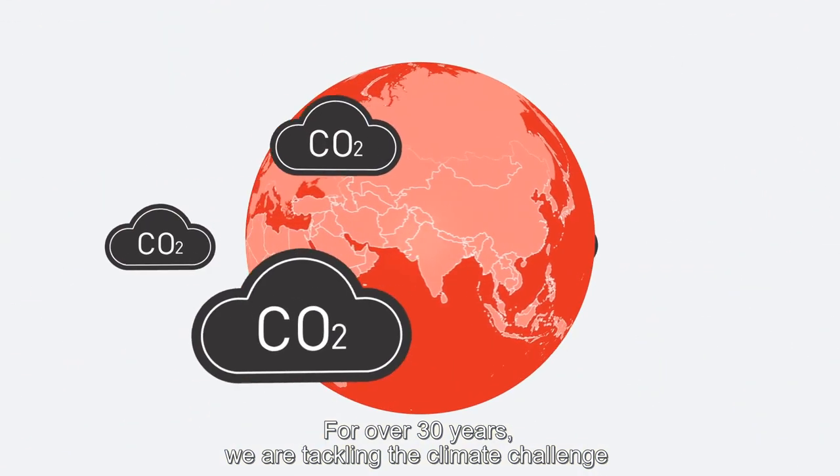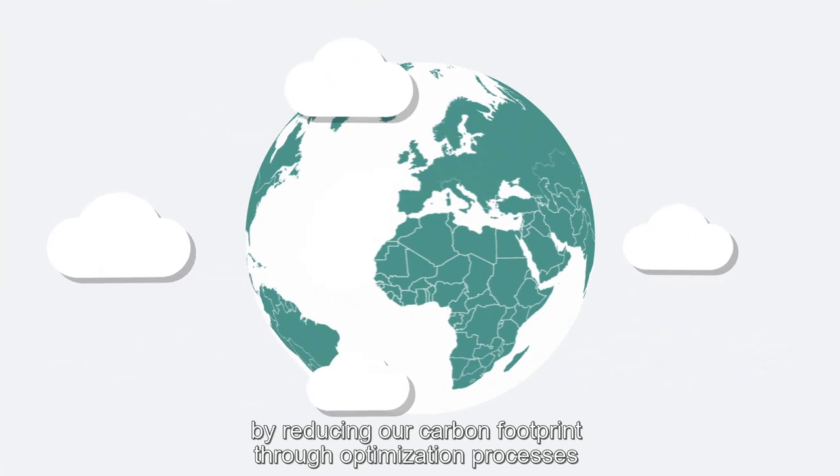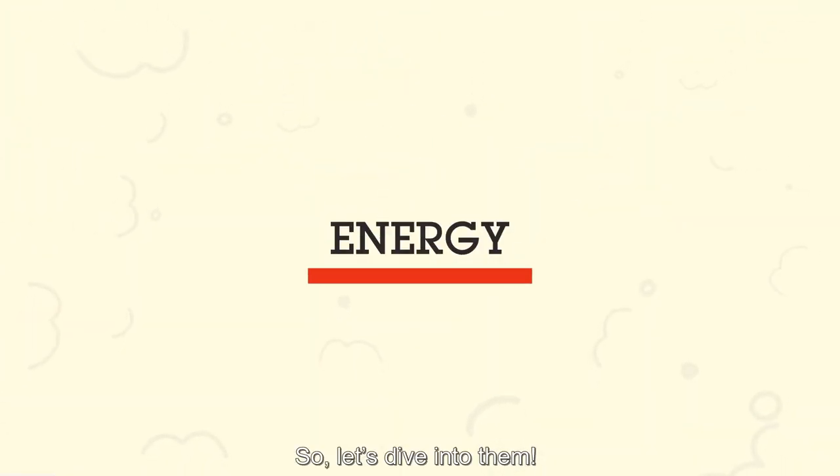For over 30 years, we are tackling the climate challenge by reducing our carbon footprint through optimisation processes on three different levels – energy, materials and packaging. So, let's dive into them.